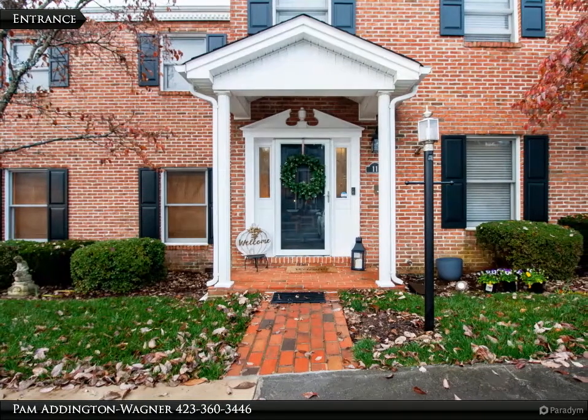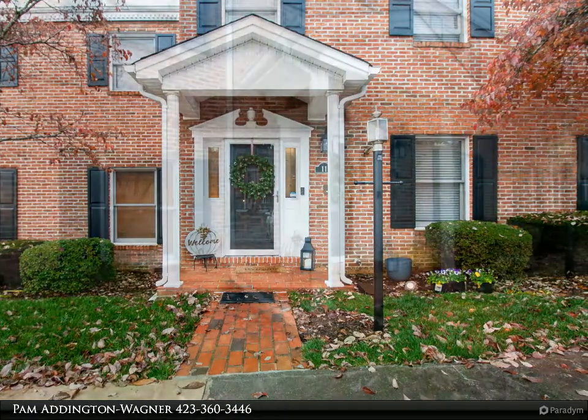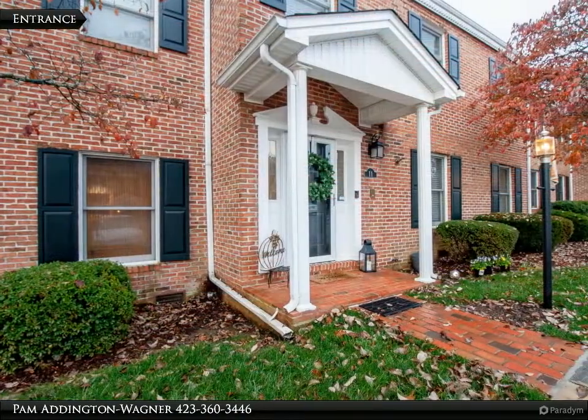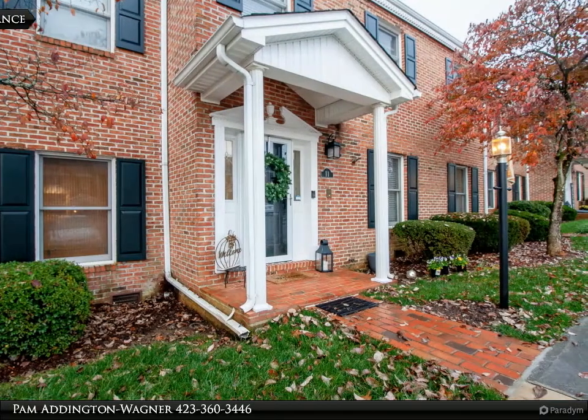This recently remodeled condo in a gated neighborhood is just what you've been looking for. Upon entry you will find the nice foyer, which leads to the huge living room. Off the living room is the kitchen with brand new appliances.